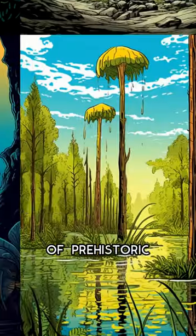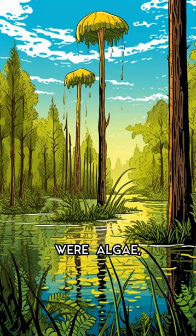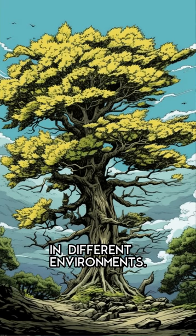Welcome to the secret life of prehistoric plants. Did you know that some of the earliest plants on earth were algae, which appeared over three billion years ago? As plants evolved, they developed unique adaptations to survive in different environments.